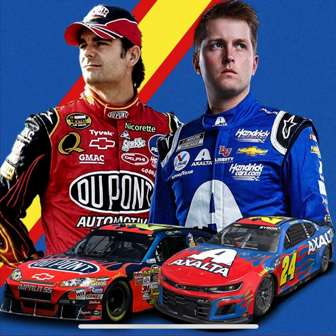That's basically all I have to say about William Byron running this legendary paint scheme for Jeff Gordon. I hope I make you happy. Y'all have a great day, and peace out.